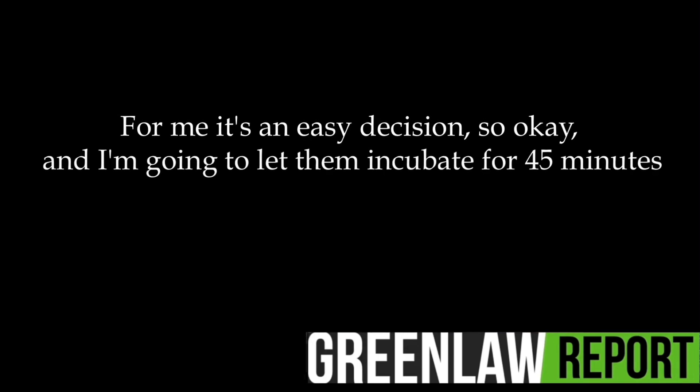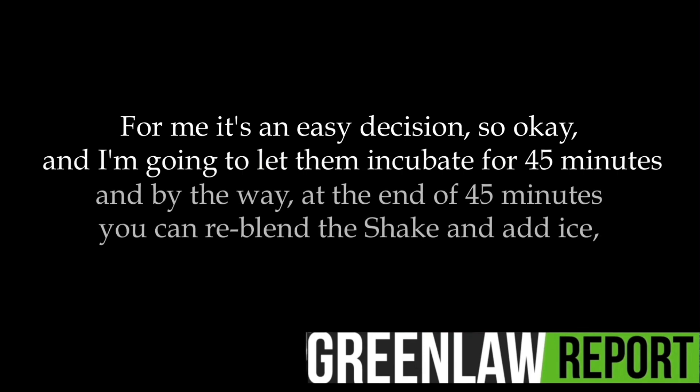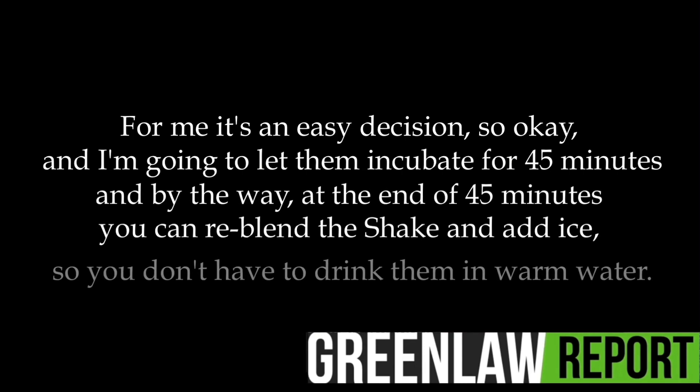I'm going to let them incubate for 45 minutes. And by the way, at the end of 45 minutes, you can re-blend the shake and add ice, so you don't have to drink them in warm water.